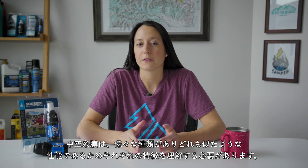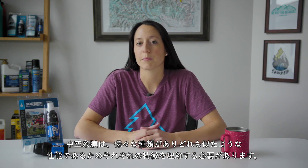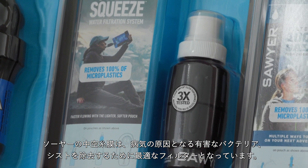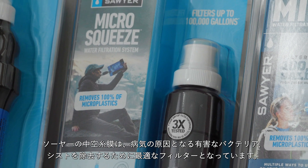Now with many different hollow fiber membrane filters to choose from, all making very similar performance claims, it's very important to understand what sets Sawyer filters apart and makes them the best filter to remove harmful bacteria, protozoa, and cysts that can make you sick.